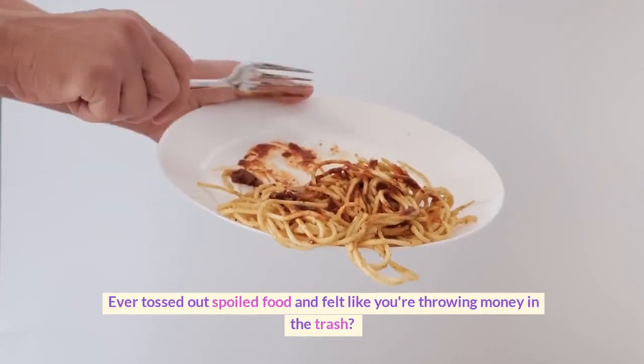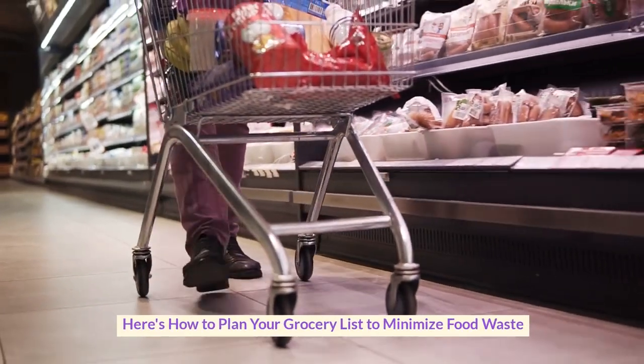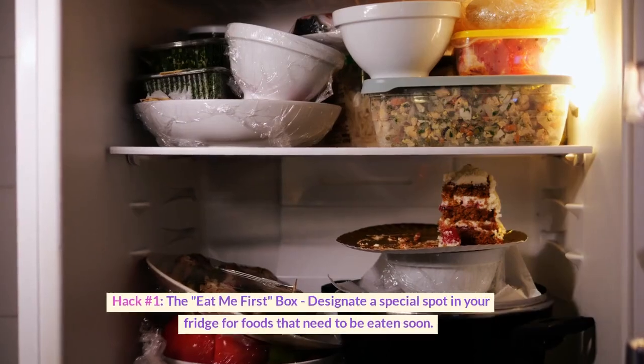Ever tossed out spoiled food and felt like you're throwing money in the trash? Here's how to plan your grocery list to minimize food waste.